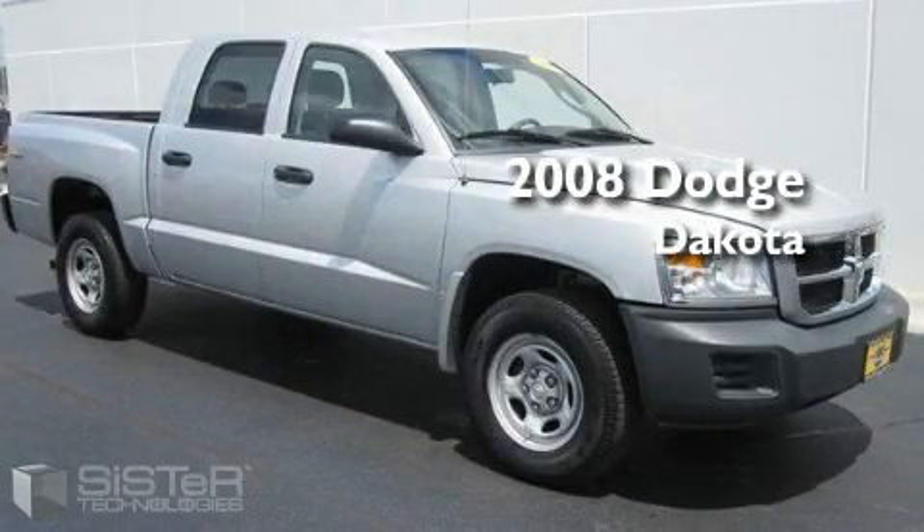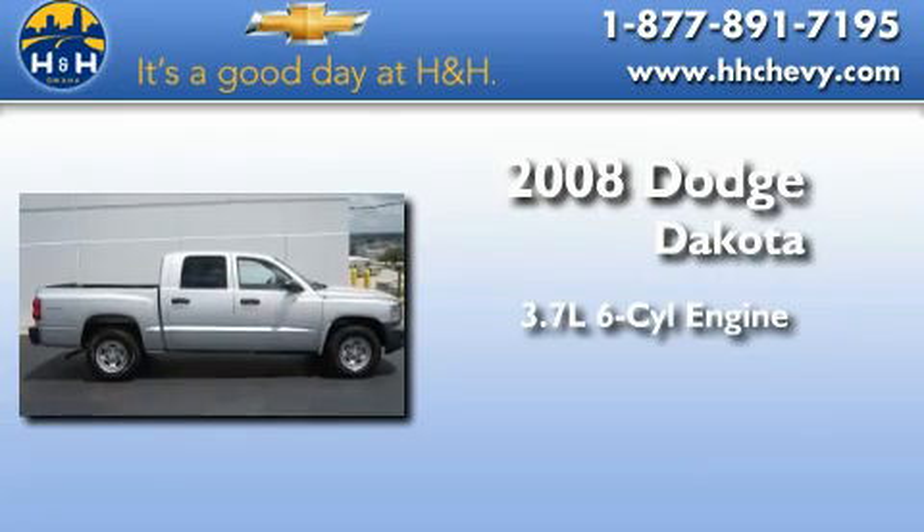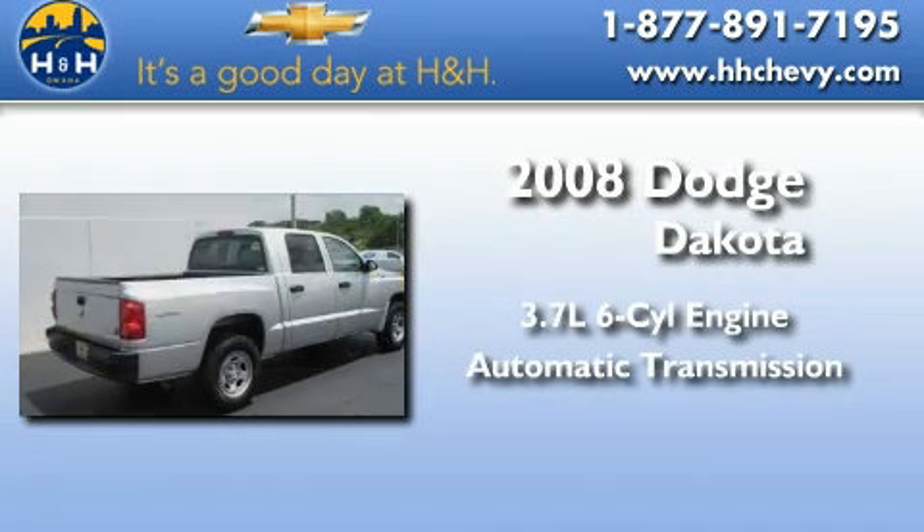This is a 2008 Dodge Dakota. It has a 3.7 liter 6-cylinder engine and automatic transmission and 4-wheel drive.